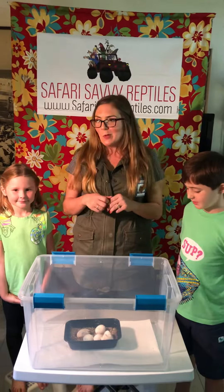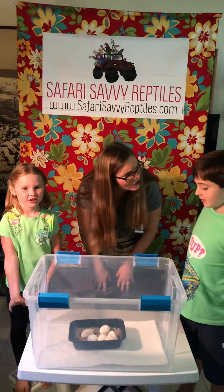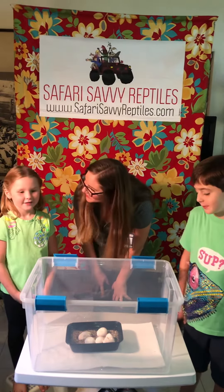We had a really exciting morning. What happened this morning Avery? A tegu hatch. Did you have one hatch in your hand? Yes.